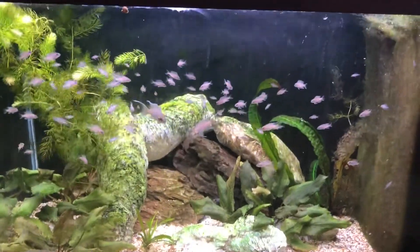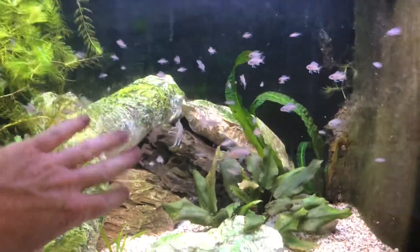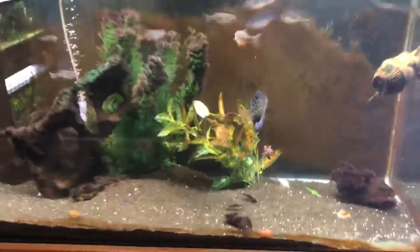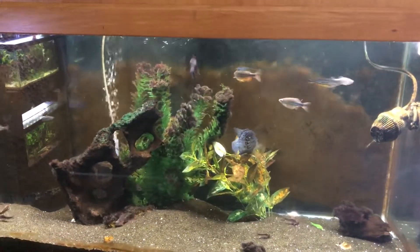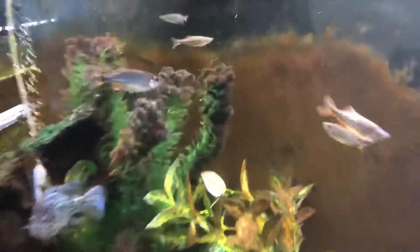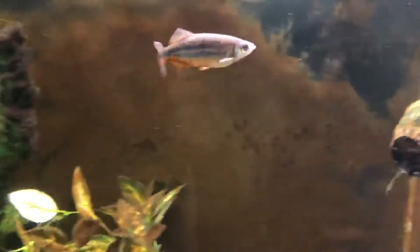Then I've got a 90-gallon with a big Cuban cichlid — he's not big yet but he's real cool — with eight or ten giant danios, some polypterus catfish, and some cory cats he hasn't killed yet. There's an eight-year-old giant dania in there.